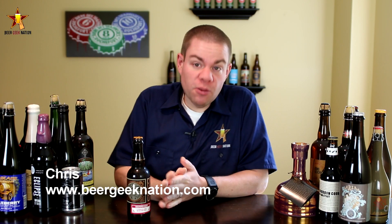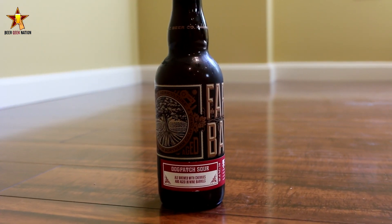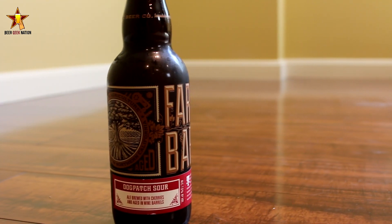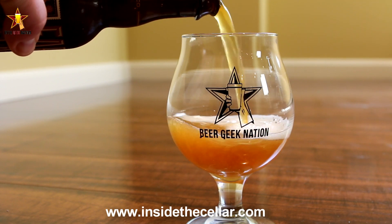Today on Beer Geek Nation, we're looking at another release from Almanac Brewing out of California. This is their Dogpatch Sour, coming in at 7.5% alcohol by volume. It's a Flanders-style red — one of my personal favorite styles of sours — that they brewed with California cherries and aged in red wine barrels.